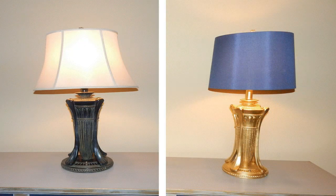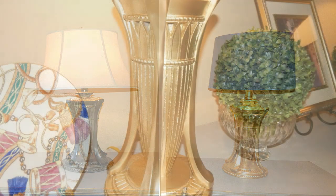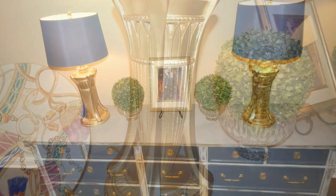I also love the fact that the on/off switch is on the base of the lamp. All I did was simply spray paint the lamp and then updated the lampshades from the bell shape to the drum shape.